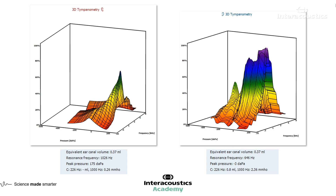Just by looking at the 3D graphs, yes, there is something we need to pay attention to — there could be a conductive component of some kind, and we just have to figure out what it may be. Our resonance frequencies are quite different as well.